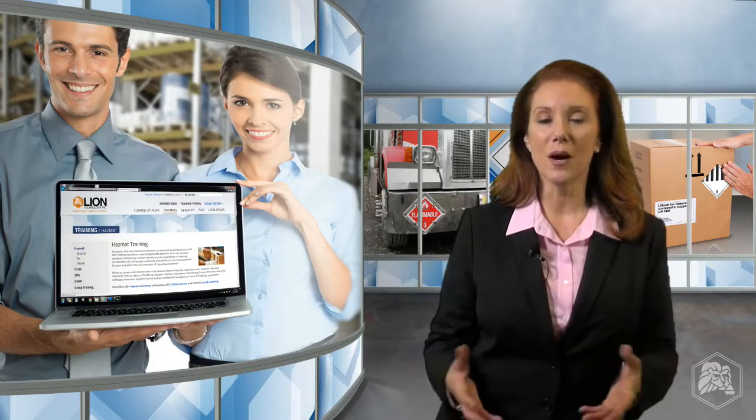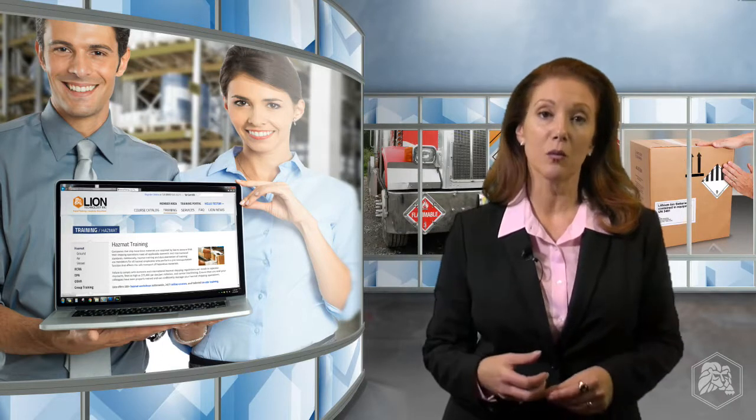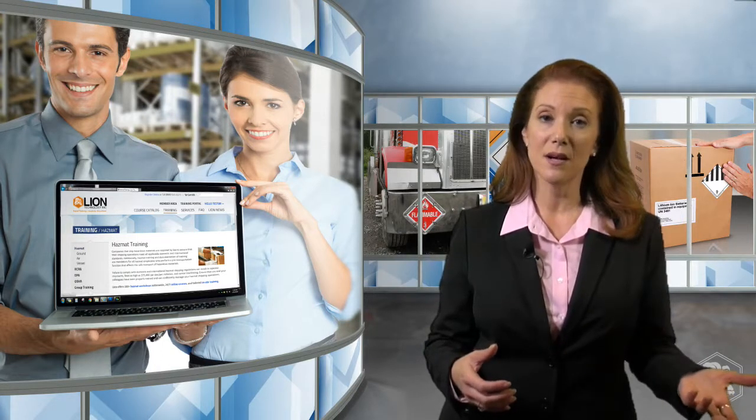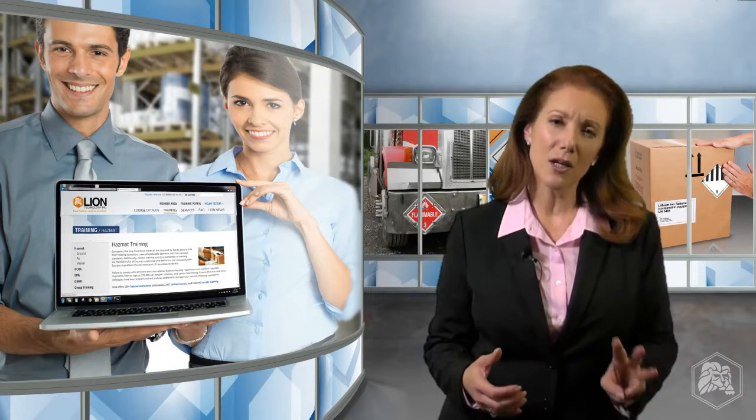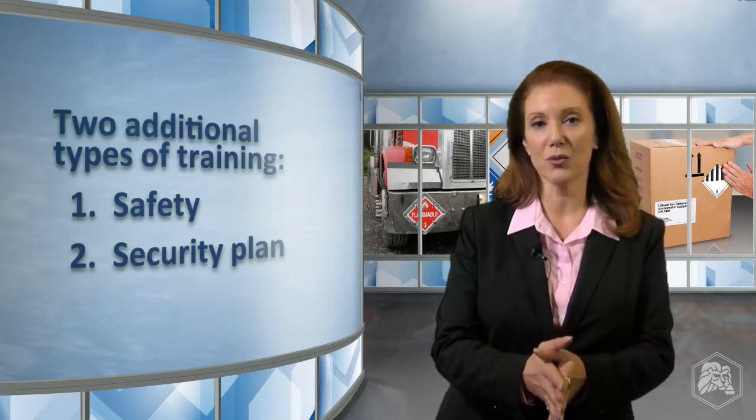To help you meet USDOT's training standard, Lion Technology's hazmat ground shipping workshops and online courses are designed to cover these three critical elements. There are two other elements to DOT's training standard which are required for some hazmat employees. Safety training is required for employees who handle or may be exposed to hazmat in the workplace — this requirement may be covered by your site's OSHA training program. Security plan training is required for certain personnel at facilities that deal with high consequence shipments.